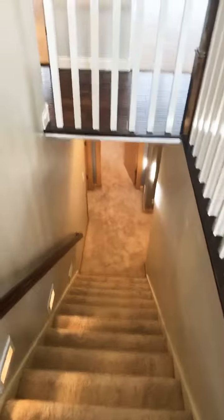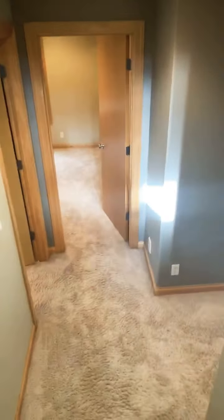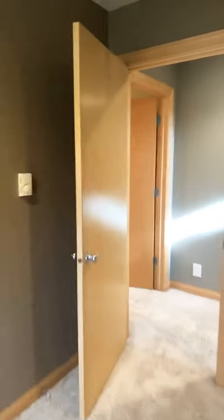I'll show you the downstairs here quick — well, not too quick. There's a lot of bedrooms down here. Bedrooms are all big, too. Big walk-in closets. This house is a steal where it's at. Literally.